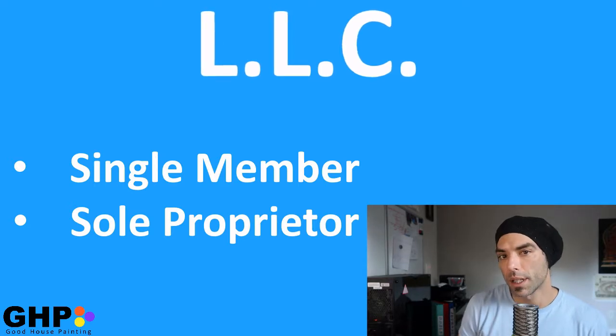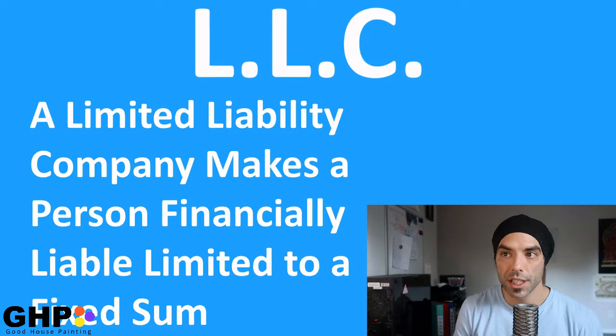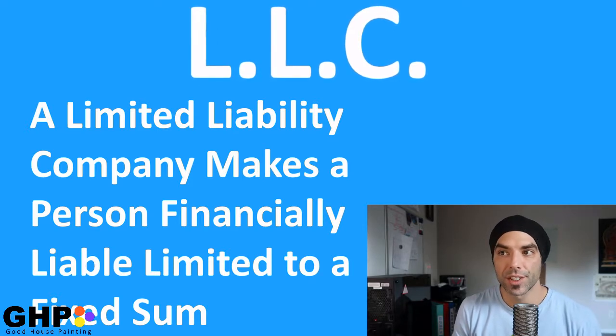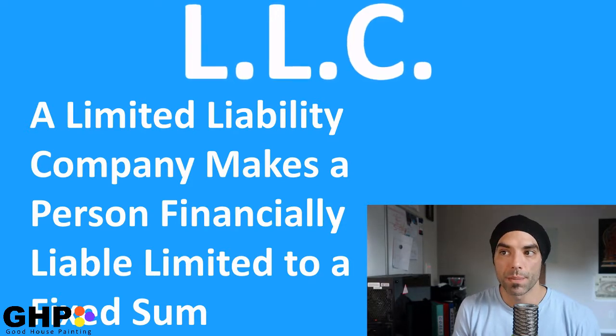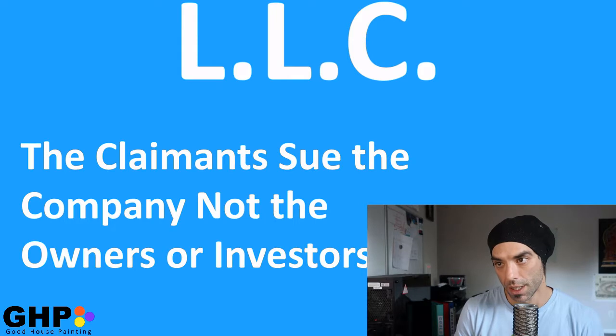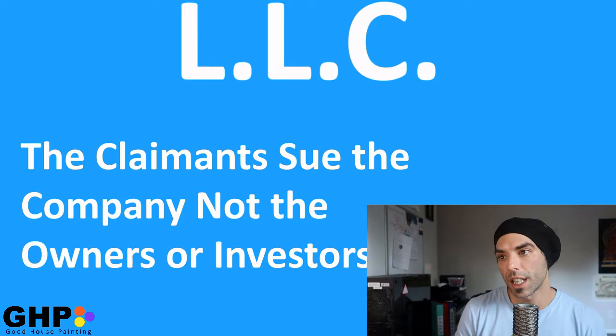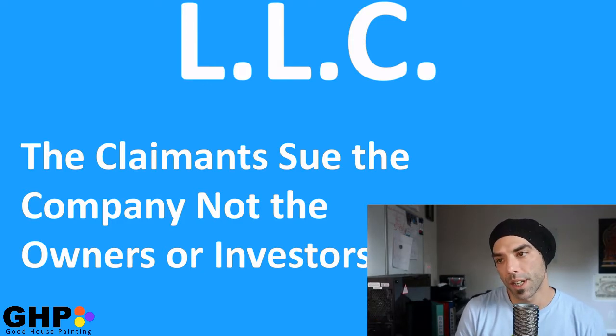A limited liability company, an LLC, makes a person financially liable limited to a fixed sum, most commonly the value of a person's investment in a company or partnership. If a company with limited liability is sued, then the claimants are suing the company, not the owners or investors.